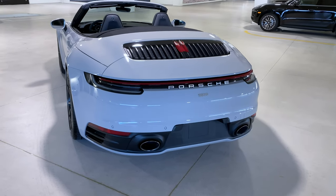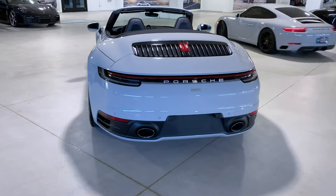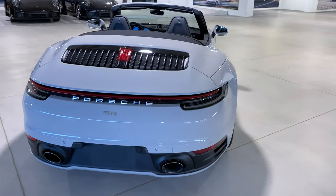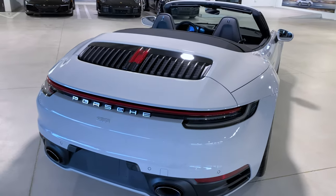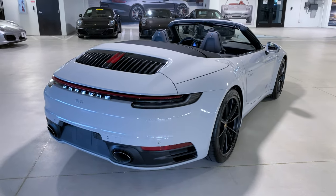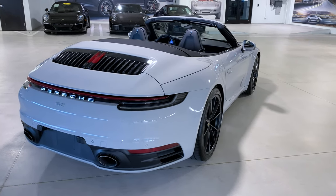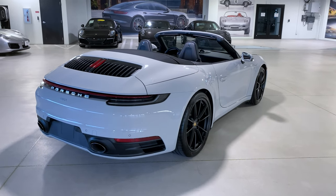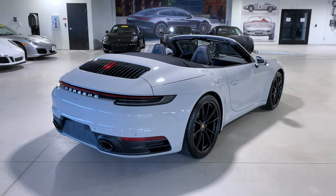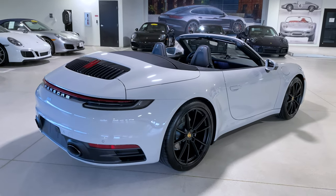Engine-wise, this is a three-liter turbo flat-six producing officially 379 horsepower, creating a top track speed of 180 miles per hour and a zero to 60 in four seconds. This is the rear-wheel drive version. The Carrera model is also available as a Carrera 4, which is the active all-wheel drive version of the 911, but here in the Florida market the rear-wheel drive version is much more common.